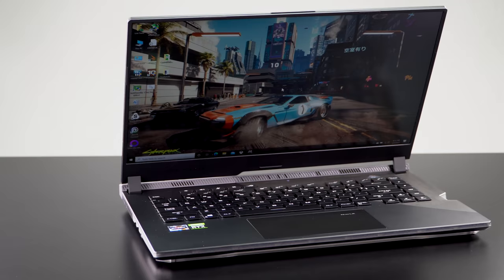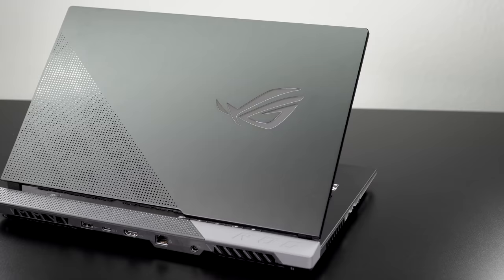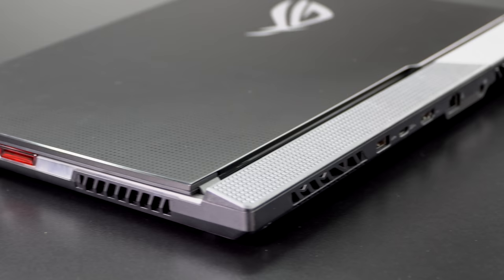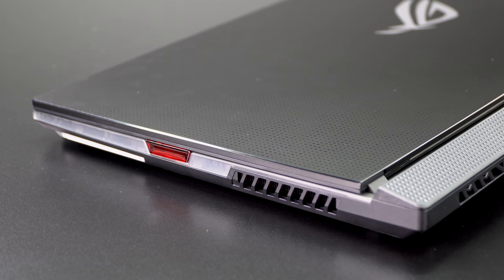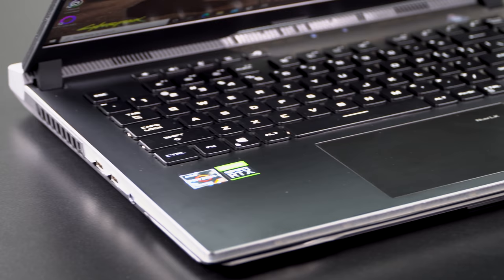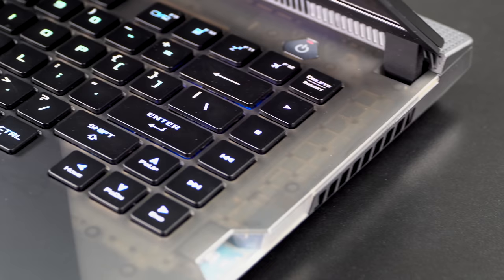Because there's the ROG Strix and the Strix Scar in the 15-inch size — not in the 17-inch, no Scar in the 17-inch — let's talk about the differences. The Scar Edition is the more expensive one and has the higher-end configurations available. It starts at $1,999, so it's a few hundred dollars more than the non-Scar.